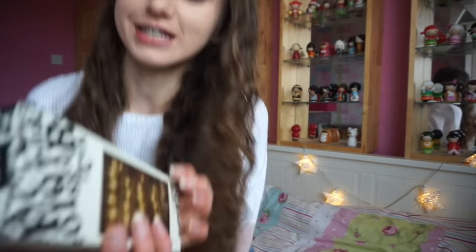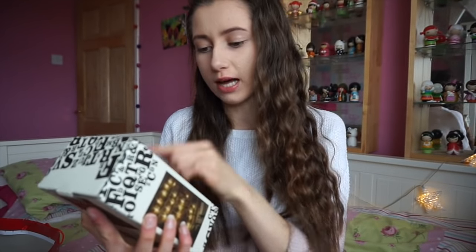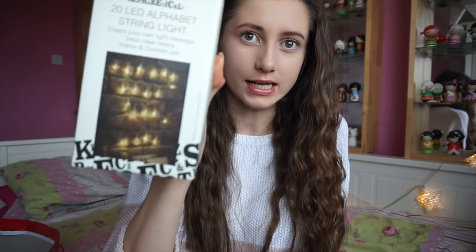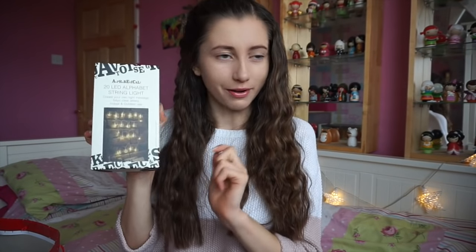This next item is pretty cool - it's 20 LED alphabet string lights, it says 'create your own light message'. 54 pieces, so you get different letters that go onto these LED lights to spell something. I think that's really cool and it'll be really good for my videos, so I'm super excited about these.